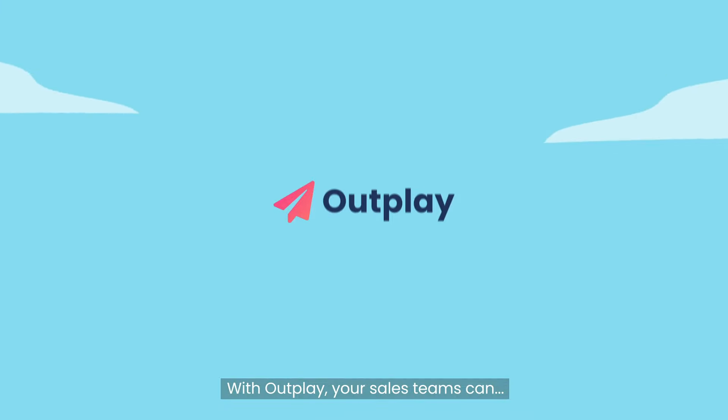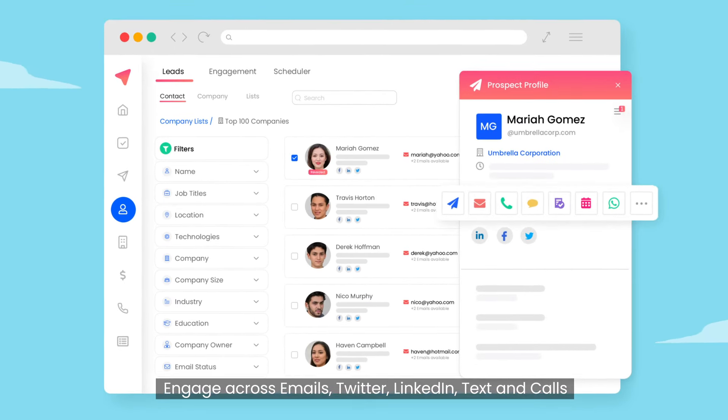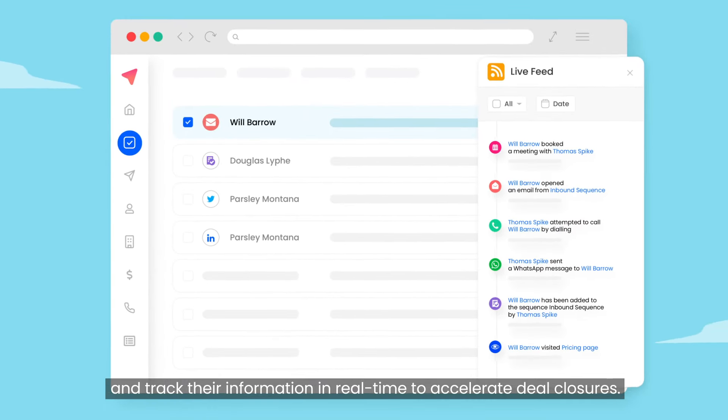With Outplay, your sales teams can prospect from a database of millions, engage across emails, Twitter, LinkedIn, texts and calls, and track their information in real time to accelerate deal closures.